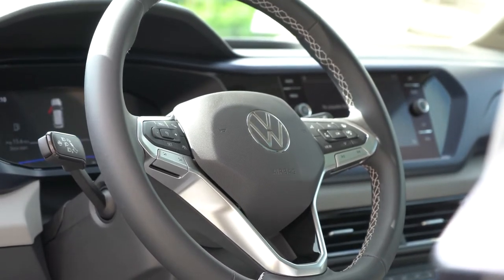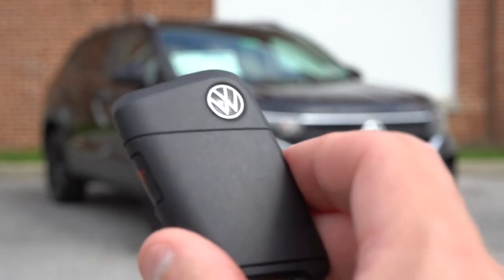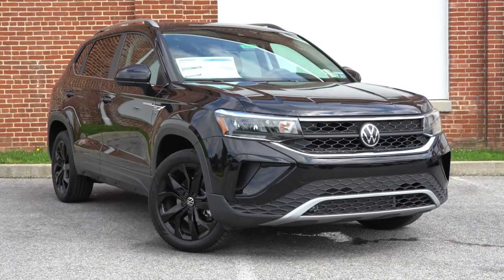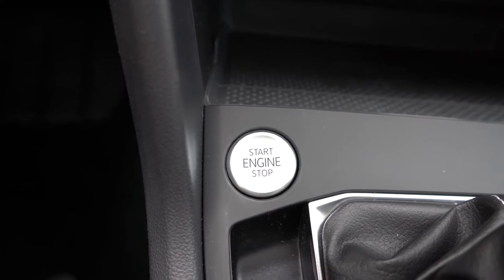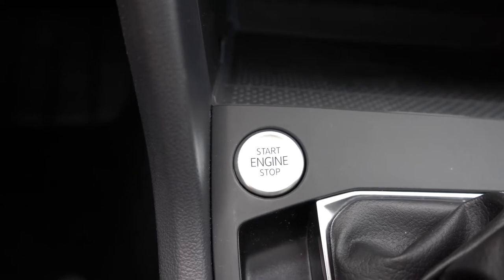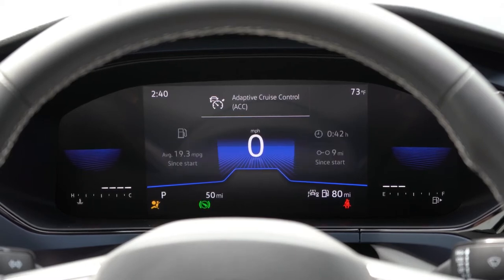The key fob features a Volkswagen logo on one side; flip it over and you have lock, unlock, a button to pop the rear hatch, and a 2x button for remote start — which comes standard on the SE and SEL only. Push-button start is standard on all trim levels. To start, simply press the silver engine start button located just in front of the shifter.